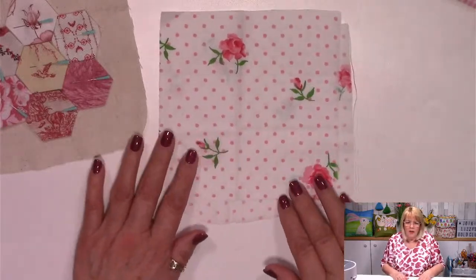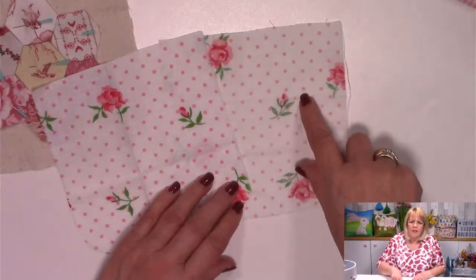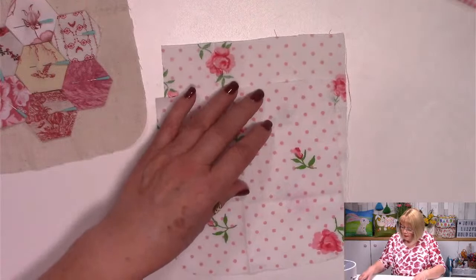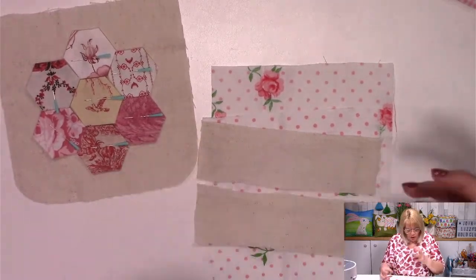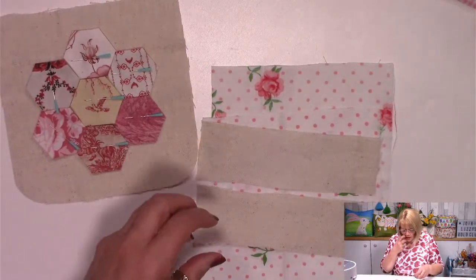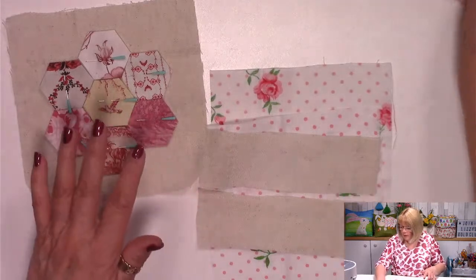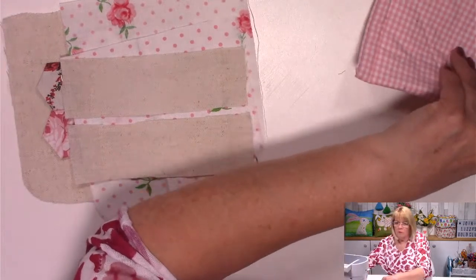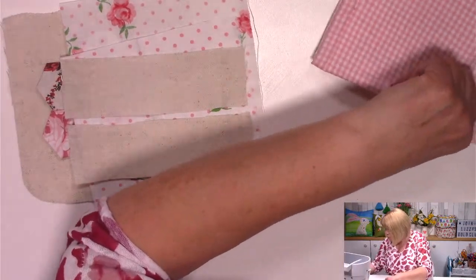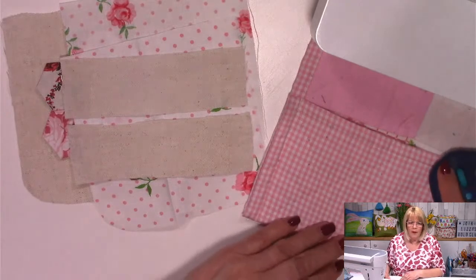For my lining I'm using a vintage sort of sheeting — it's a bit rough, there are some flaws, but it's going to go on the inside. For my two pieces for my channel I've got the same material again. You don't line it, it doesn't need stabilising. It's such a little pouch — because of the amount of work on it you don't need to stabilise it. Don't be tempted, unless you're using polycotton, which I'd like to think you wouldn't. I want you to use some really beautiful fabric.